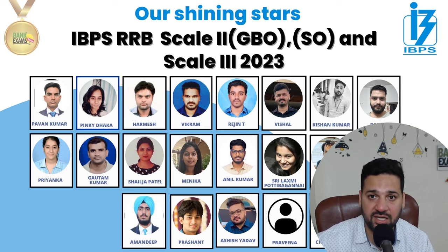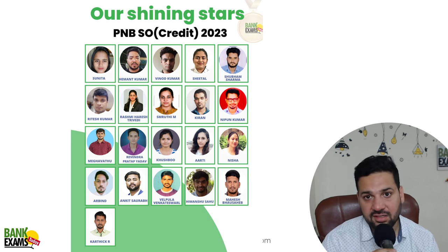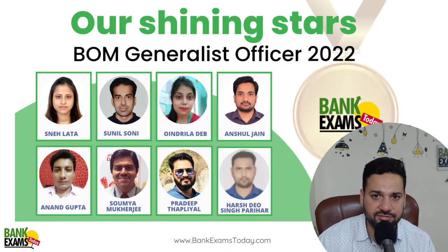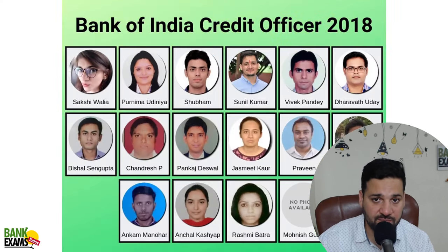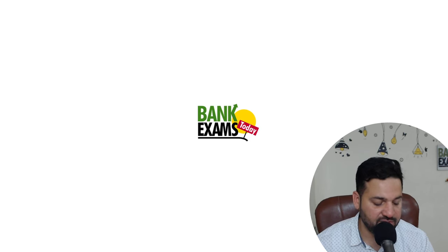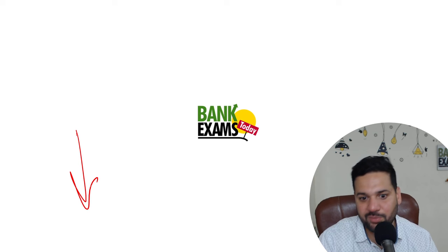Aur ye capsule aap ek sitting mein dhai tiyan ghante, chaar ghante ki sitting mein khatam kar sakte ho. Aur tiyan ghante ki sitting mein agar aapko 20 questions mil rahe hain — agar 10 bhi mil rahe hain — toh this is the best study material that you can have. So capsule zuroor pade. Link is available in the description. Thank you and have a very nice day. Bye bye.